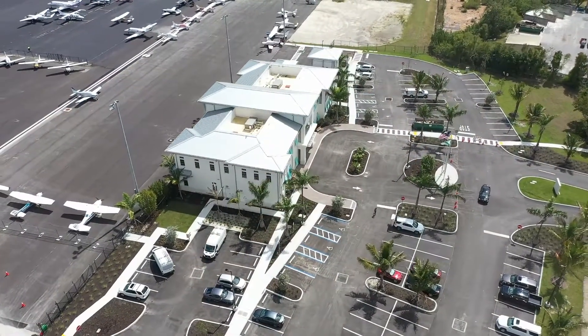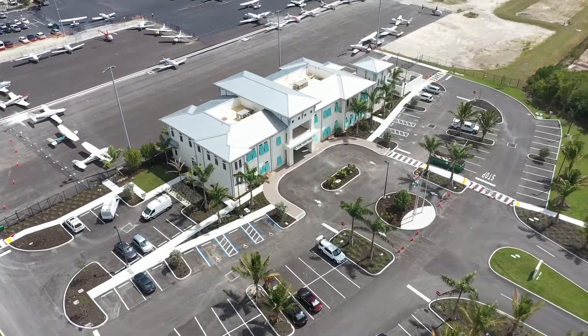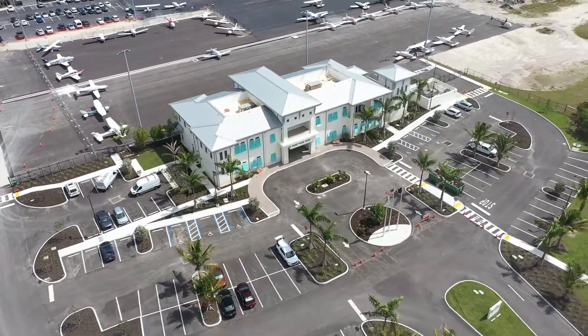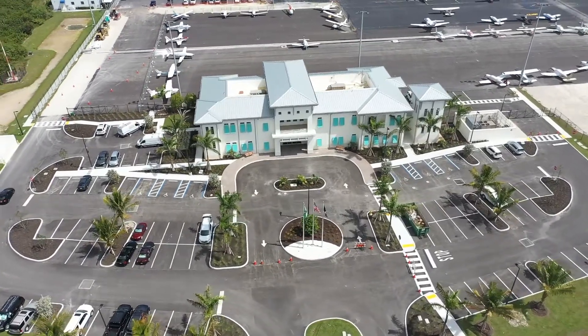It's a very special airport. This is a very special time, and I am very privileged and honored to be a part of it.